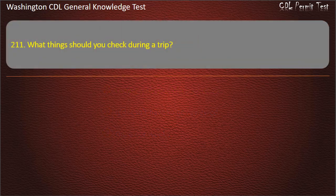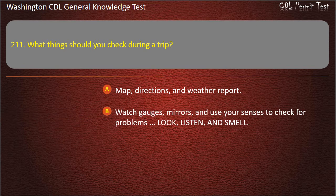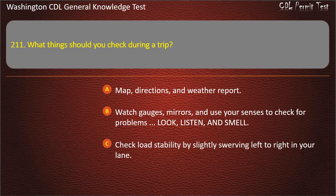Question 211. What things should you check during a trip? Map, directions, and weather report; Watch gauges, mirrors, and use your senses to check for problems — look, listen, and smell; Check load stability by slightly swerving left to right in your lane. Answer: Watch gauges, mirrors, and use your senses to check for problems — look, listen, and smell.